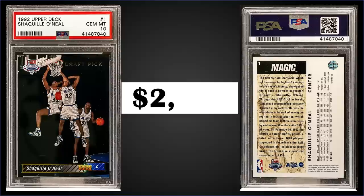In the number four spot, from 1992 Upper Deck we have Shaquille O'Neal's rookie card graded gem mint PSA 10. This card sold at auction for $2,050. In a gem mint slab it's a pop of 337, and boxes of 1992 Upper Deck high series sell for around $180 to $240.